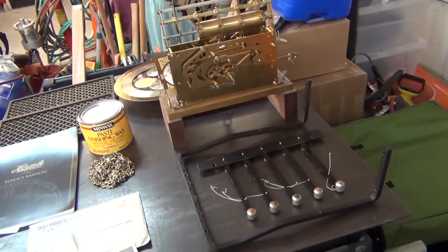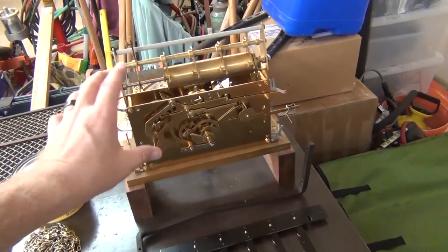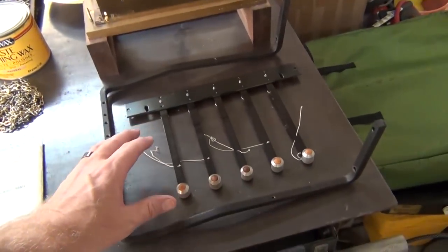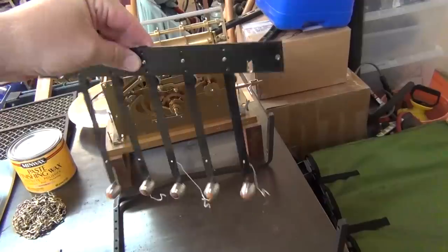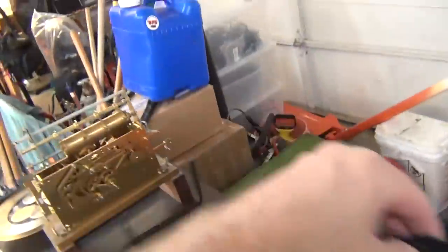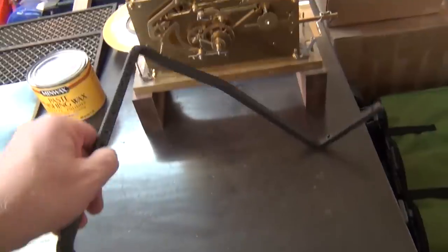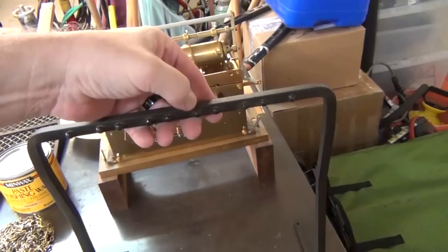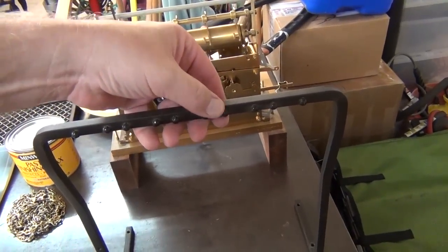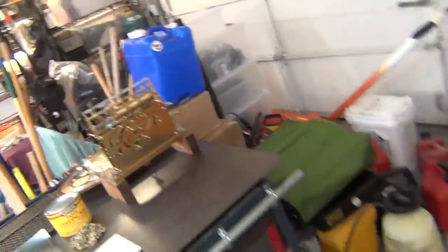Unfortunately, this is a gong clock — essentially tubular tube chimes — and I wasn't able to find parts for that specifically, so I'm glad everything still works. This is what holds the gongs; it actually bolts into the back. The gongs, which you'll see once I get them back up and functioning, hang off these from strings and they're really long.